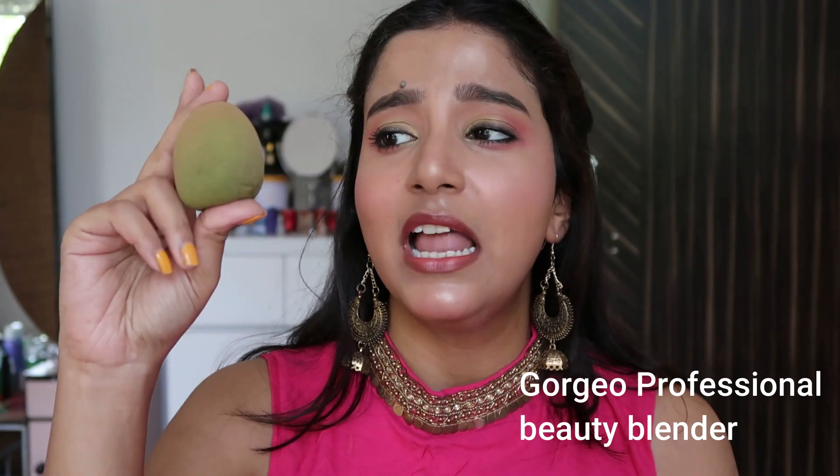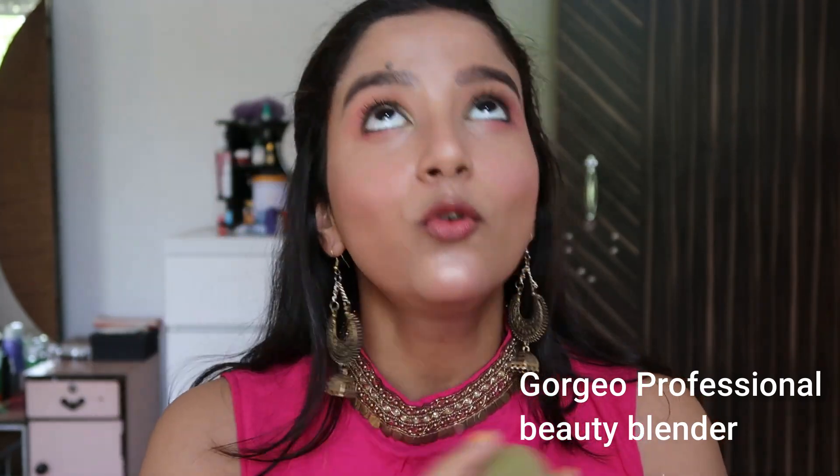When blending or setting your makeup, you need a beauty blender. If you're a newcomer, don't go for a costly beauty blender — try this Georgio Professional Beauty Blender. I've been using this beauty blender since July 2019, and it's currently 99% out of stock.